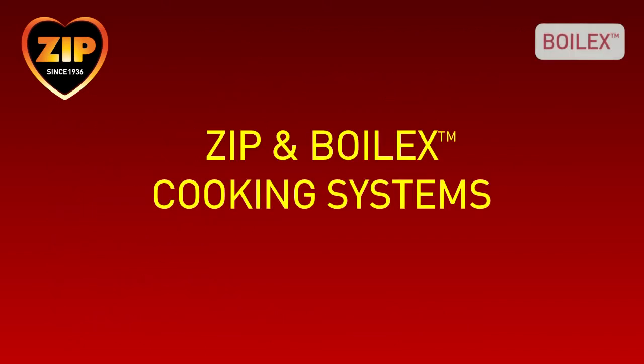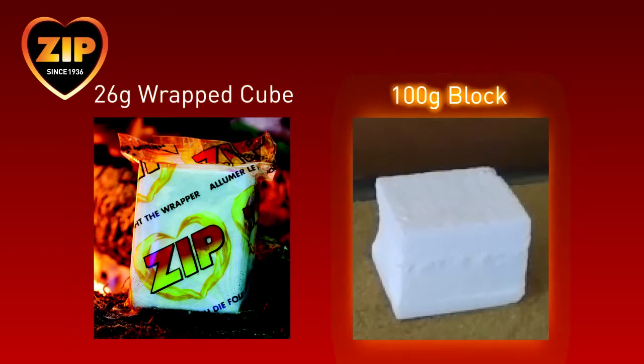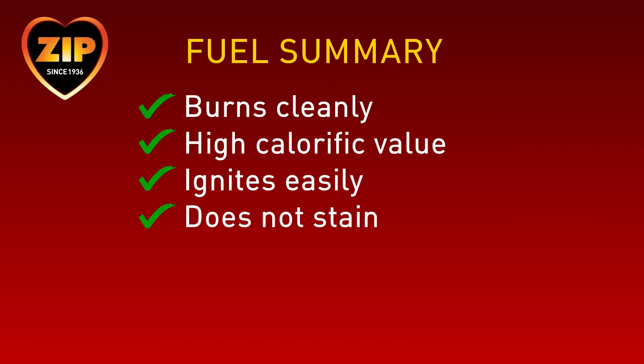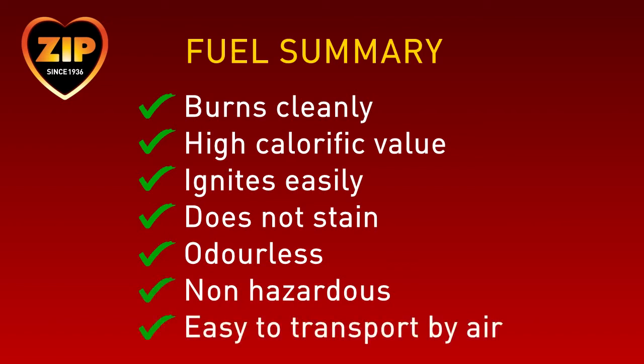Now let's see how Zip and Boilex have developed a range of products to overcome some of these challenges. Firstly, the fuel. Zip's naturally derived, non-toxic, sustainable biofuel is produced in two formats: a 26-gram wrapped cube and a 100-gram block. Both burn cleanly with a high calorific value, ignite easily, and won't stain pots or pans. The fuel is also odourless and, since it is non-hazardous, it can easily be transported by air, even parachute dropped.